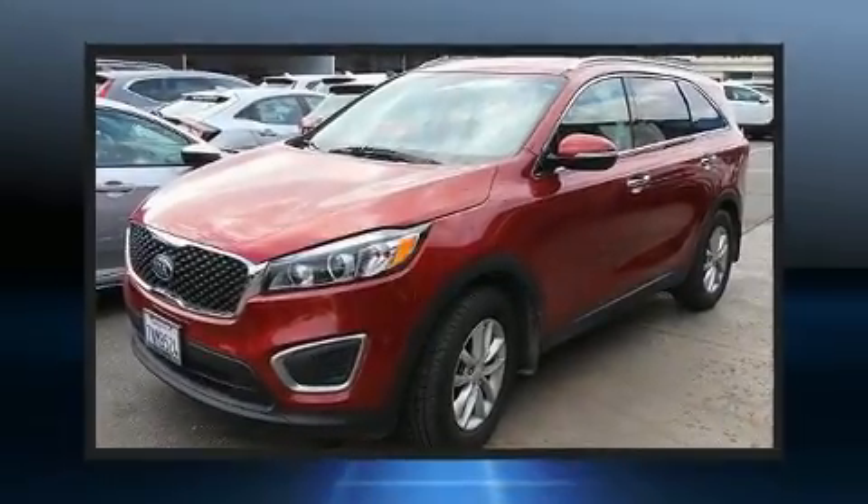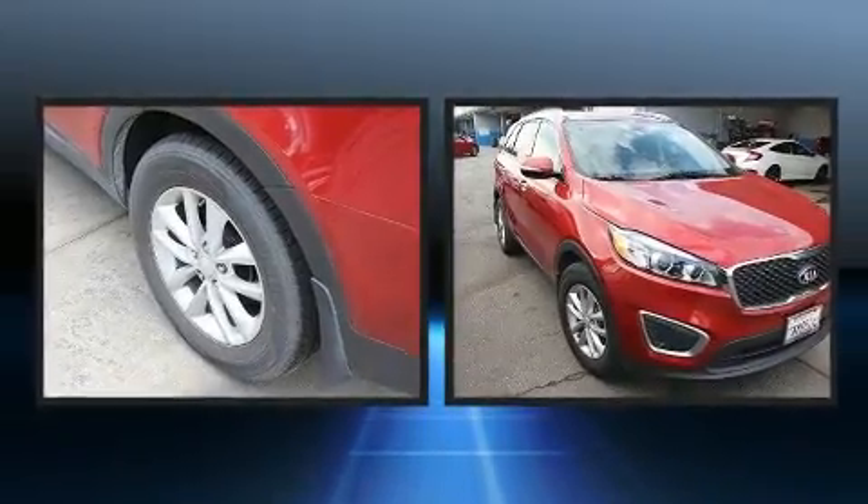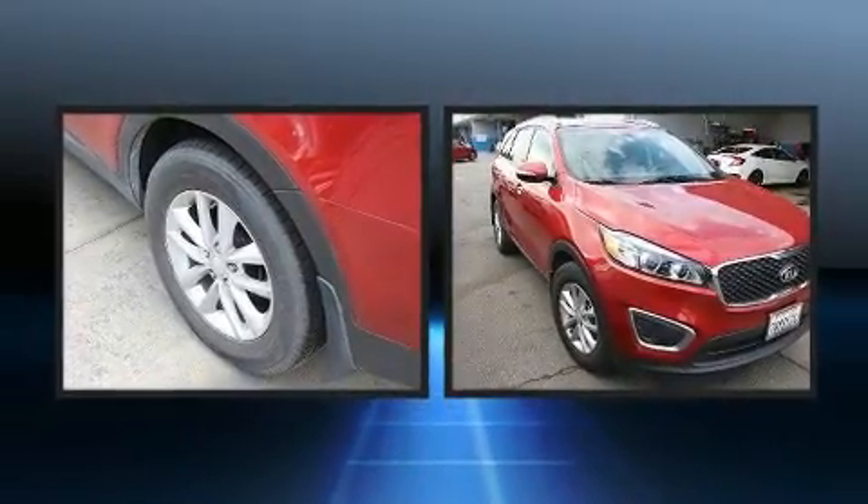Load your family into the 2016 Kia Sorento. With less than 40,000 miles on the odometer, this four-door sport utility vehicle prioritizes comfort, safety, and convenience.